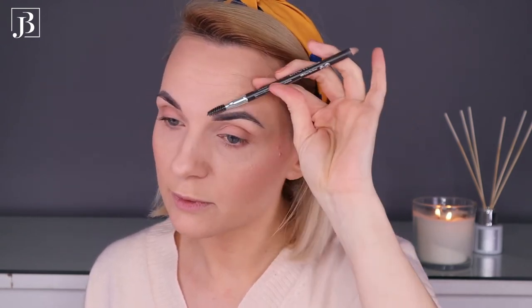Now I can do a little brow work. I'm using the Catrice Cosmetics Eyebrow Stylist in color 035. I just fill in the gaps on my brows — my brows are tattooed so I don't really need much. I can either add a little brow gel or just leave them, and I like to brush them through with a normal standard spoolie.